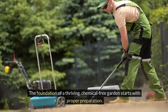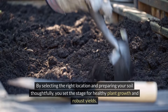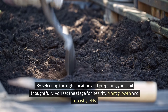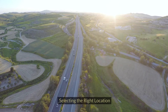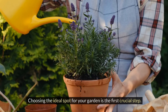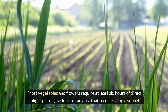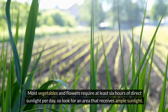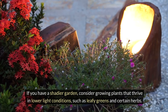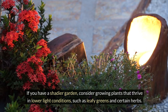The foundation of a thriving, chemical-free garden starts with proper preparation. By selecting the right location and preparing your soil thoughtfully, you set the stage for healthy plant growth and robust yields. Choosing the ideal spot for your garden is the first crucial step. Most vegetables and flowers require at least six hours of direct sunlight per day, so look for an area that receives ample sunlight. If you have a shadier garden, consider growing plants that thrive in lower light conditions, such as leafy greens and certain herbs.